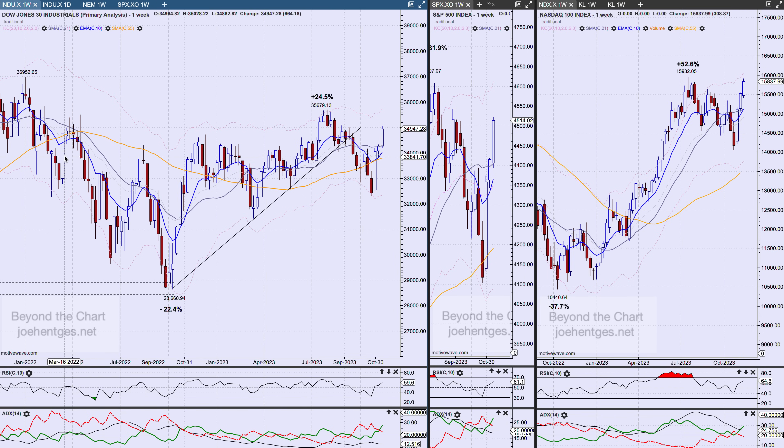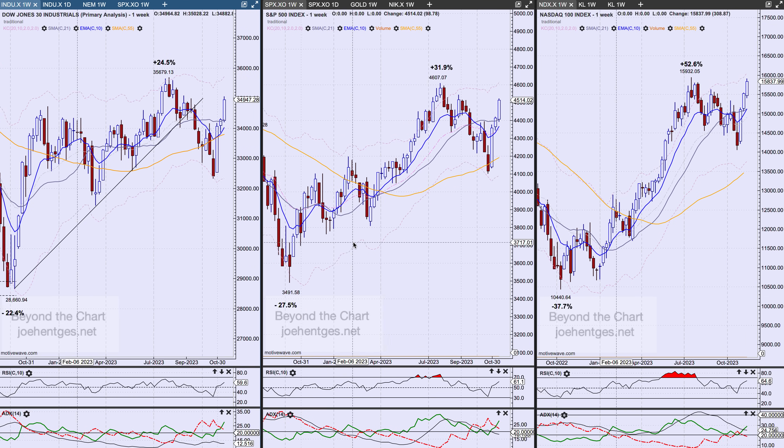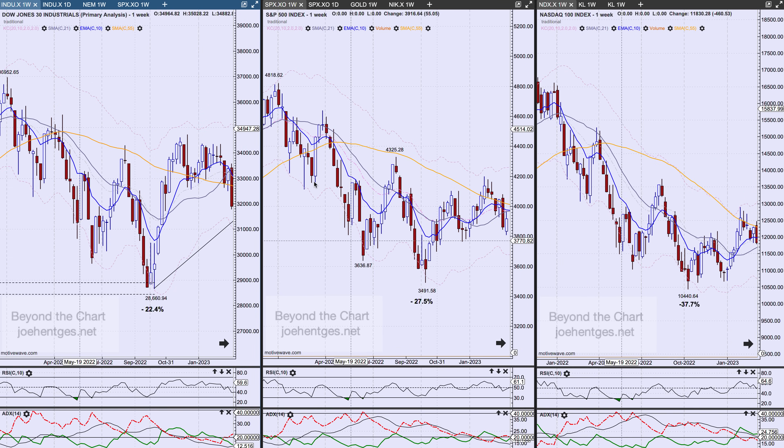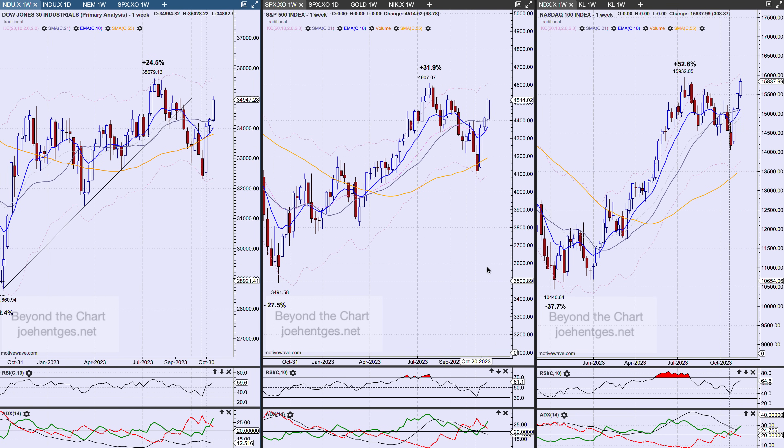We've seen this kind of story before. When you look back into 2022, the counter-trend move back in March was a three-week move, then we had a four-week move in August. So we're going to run out of steam here soon — it's going to be really interesting. It was the same kind of counter-trend moves back then, regardless of which index you look at.